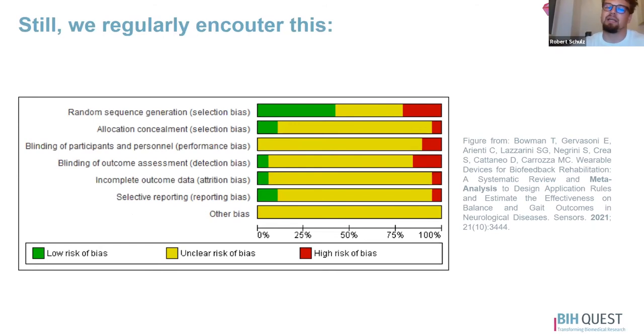This is a risk of bias assessment from a recent meta-analysis. We can see that for most criteria there are some studies with low risk of bias, some with high risk of bias, but the vast majority of studies has an unclear risk of bias. This is problematic as there's just not enough information presented in the paper to make a risk of bias assessment, and the clinician who reads a paper just cannot make the decision if the research is robust enough to guide clinical practice.